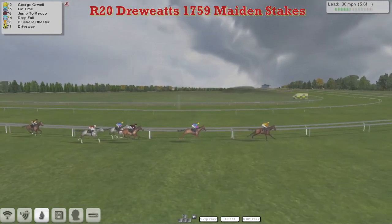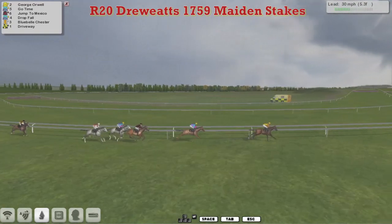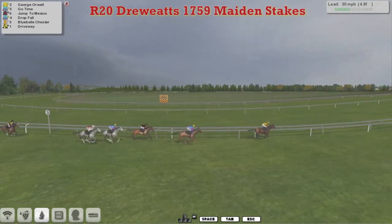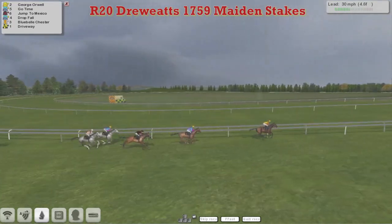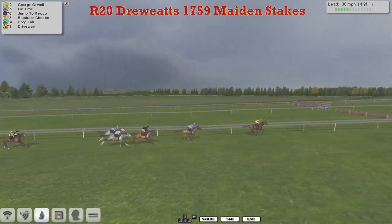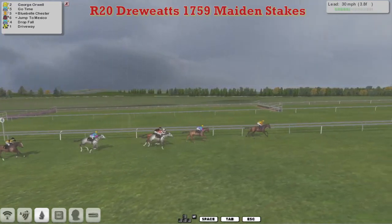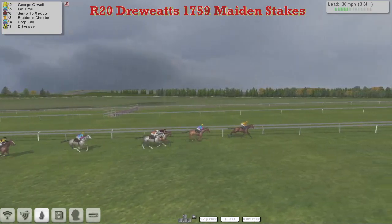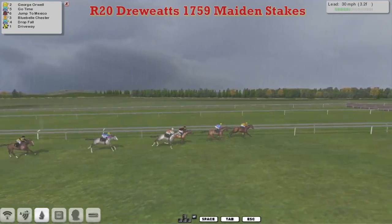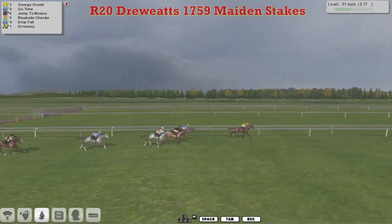George Orwell is the leader. Go Time in 2nd. Jump to Mexico is 3rd, then the 2 greys: Drop 4 and Bluebell Chester. The one that's just got detached a little bit is Driveway. George Orwell with 4 and a half furlongs to go, undisputed lead so far. Bluebell Chester and Jump to Mexico try to come out of the pack. Go Time is now starting to motor in 2nd, also running on is Drop 4, and Driveway is getting a bit closer as well, as the leader continues to lead.